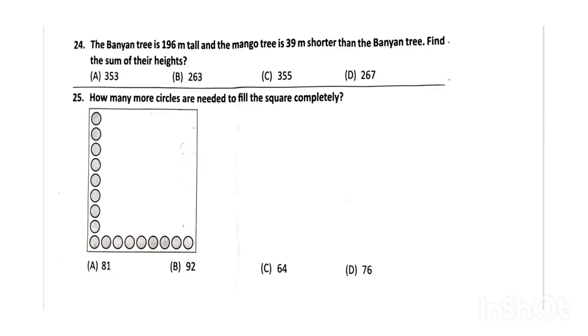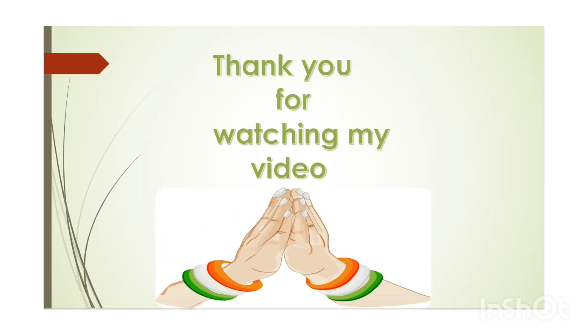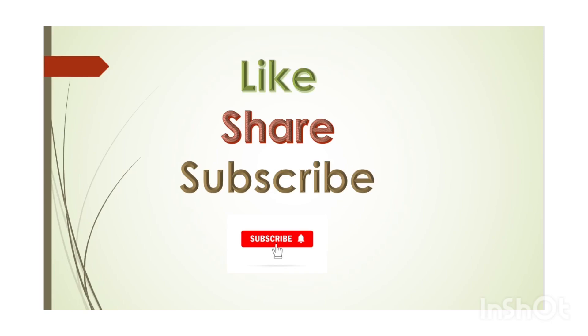And the last question: how many more circles are needed to fill the square completely? The correct answer will be option C. If you like it, please subscribe to my channel.